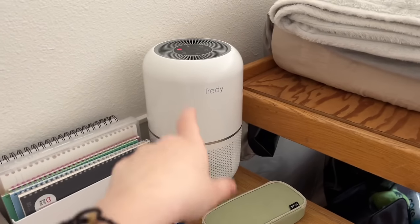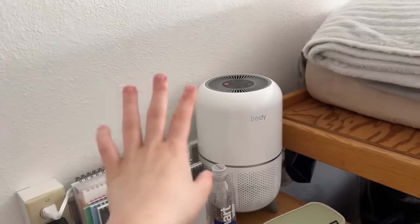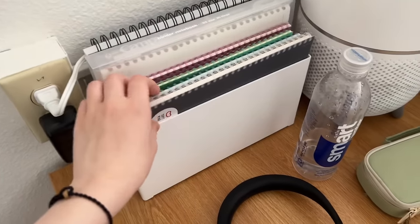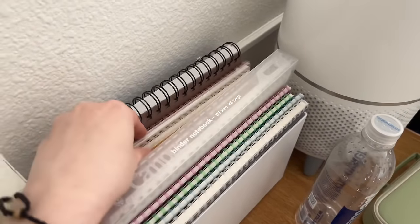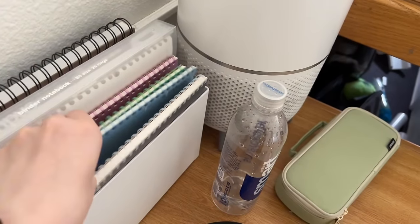I also have my air purifier — when you have a cat in a dorm you just need one because you don't know what's in the air. And then I have this little box I think I got from Muji that holds all of my notebooks for my classes.